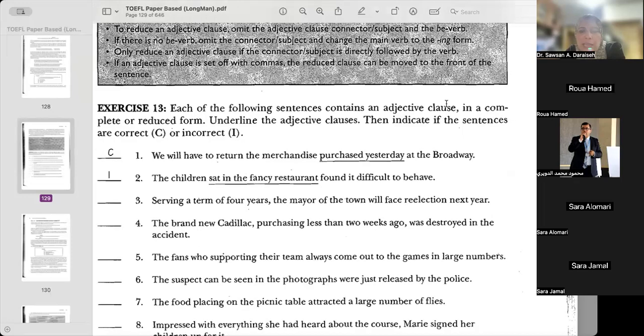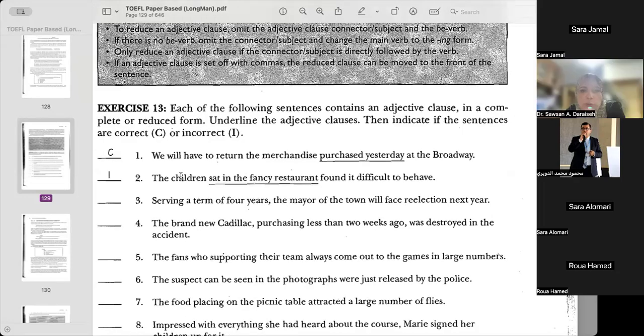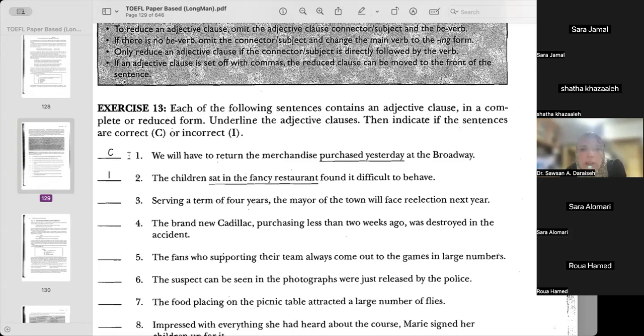Each of the following sentences contains an adjective clause in a complete or reduced form. Some of them are reduced, others are not. But the most important thing is to make sure that they are correct, whether they are in reduced form or in the form that is not reduced.